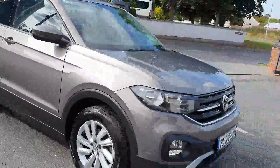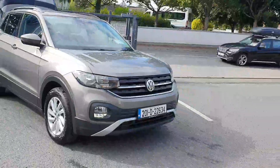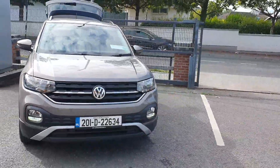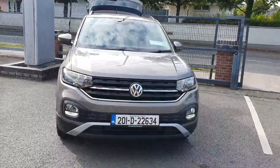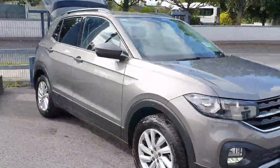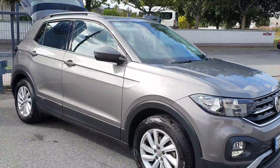Finance can be arranged on site within the hour for you, and trading in is positively encouraged. Be quick with this one, folks — this is an automatic T-Cross and it will not last long.